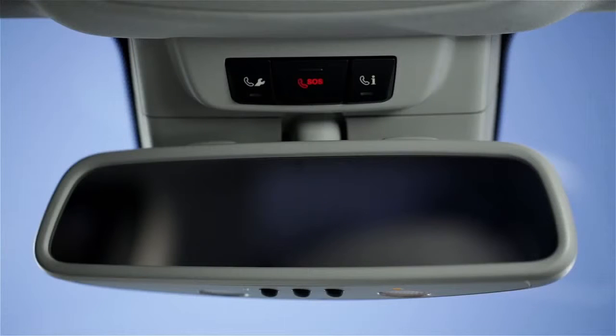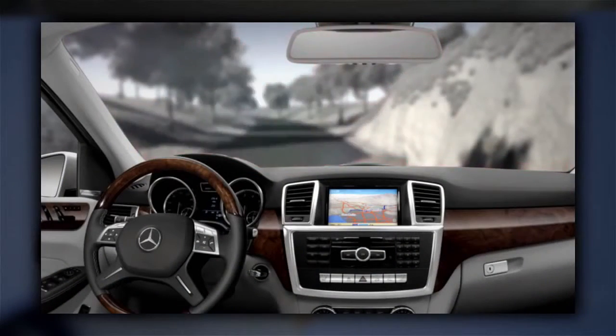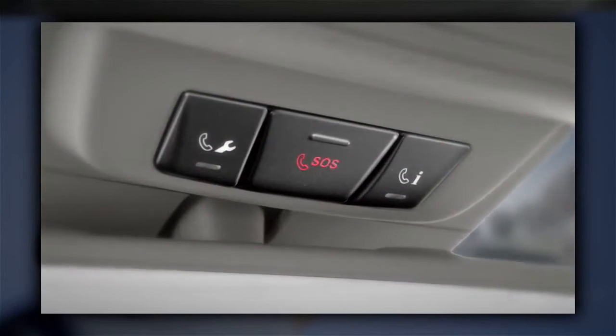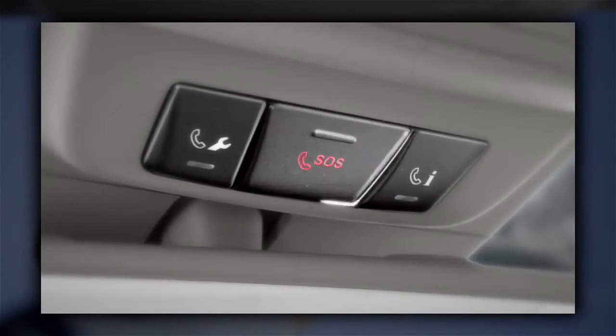In an accident, a medical emergency, or if you need the police, press the SOS button and the dedicated responders will already know where you are. They'll not only notify local authorities, they'll stay on the line with you until help arrives. And if an airbag or seatbelt tensioner is activated, your car will automatically place the SOS call for you, even if you can't.